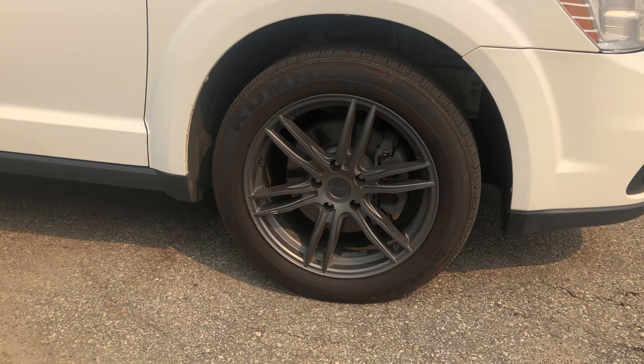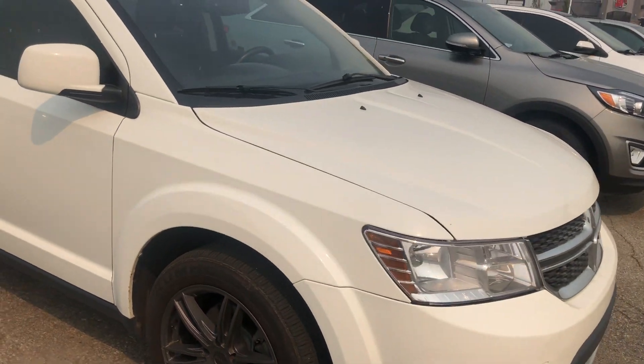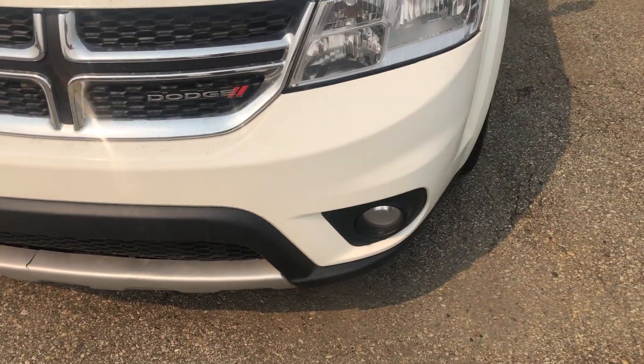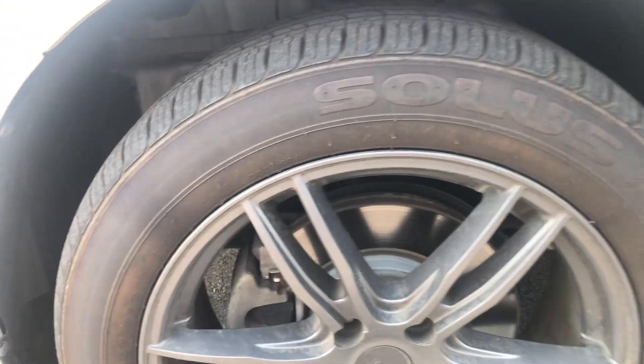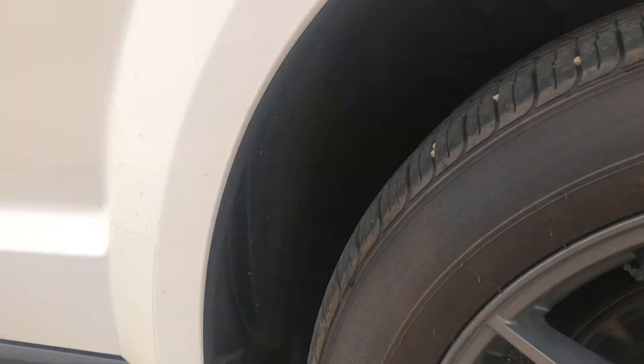These are going to be your rims that are on the vehicle. Taking a look around up front, it's in incredible condition. You have no damage to any of the body, and looking down you're not going to have any rust underneath. This is an incredibly well-maintained vehicle.